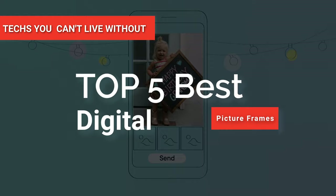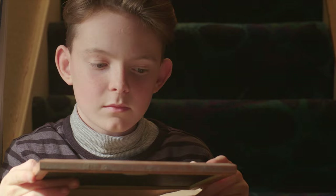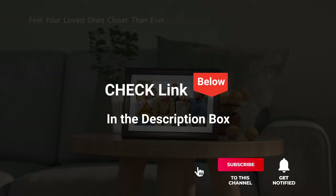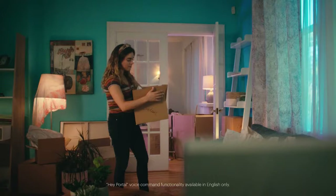Hey guys! In this video, we're going to look at the top five digital picture frames available on the market today. We made this list based on our own opinion, research, and customer reviews. We've considered their quality, features, and values when narrowing down the best choices possible. If you want more information and updated pricing on the products mentioned, be sure to check the links in the description box below. So, here are the top five best digital picture frames.